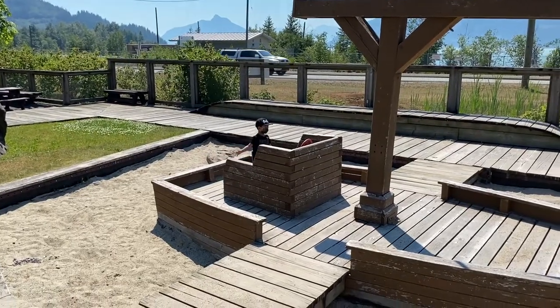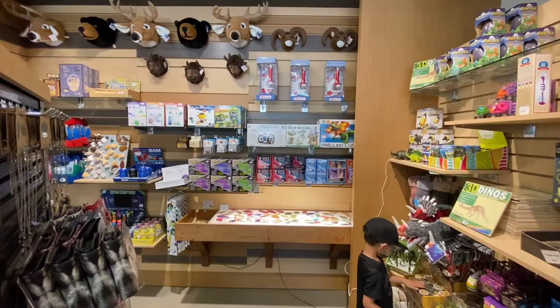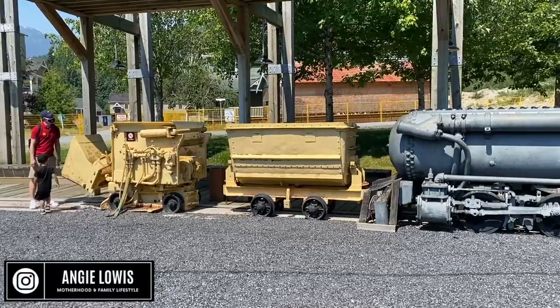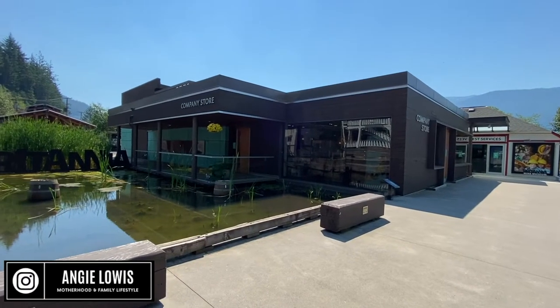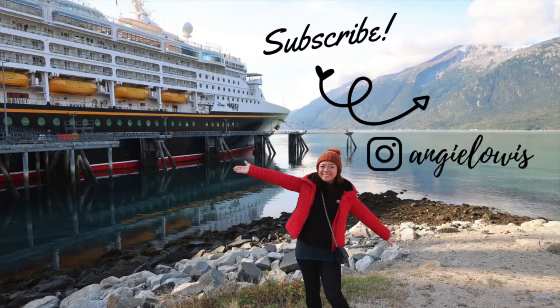If you like this video, make sure you like and subscribe. Follow me on Instagram where I post reels and posts about things to do in Vancouver almost every day. Don't forget to subscribe to my YouTube channel — thanks for watching, guys, bye!